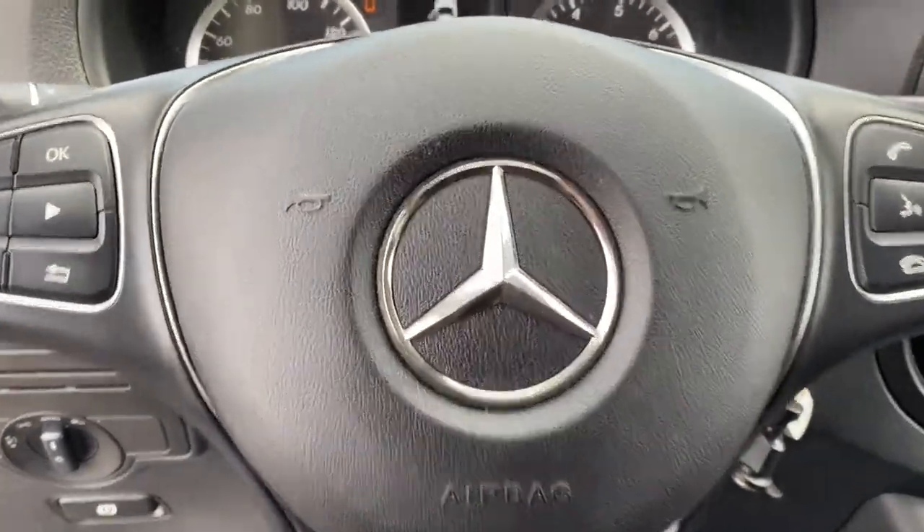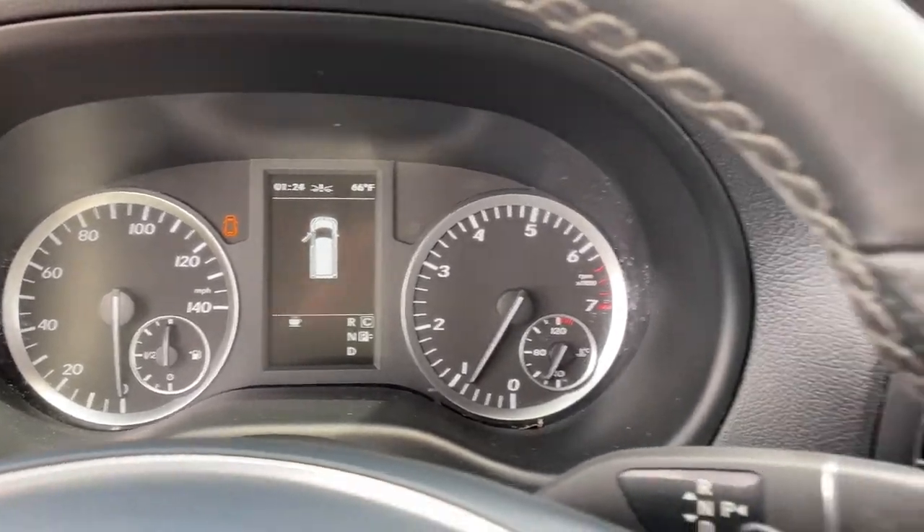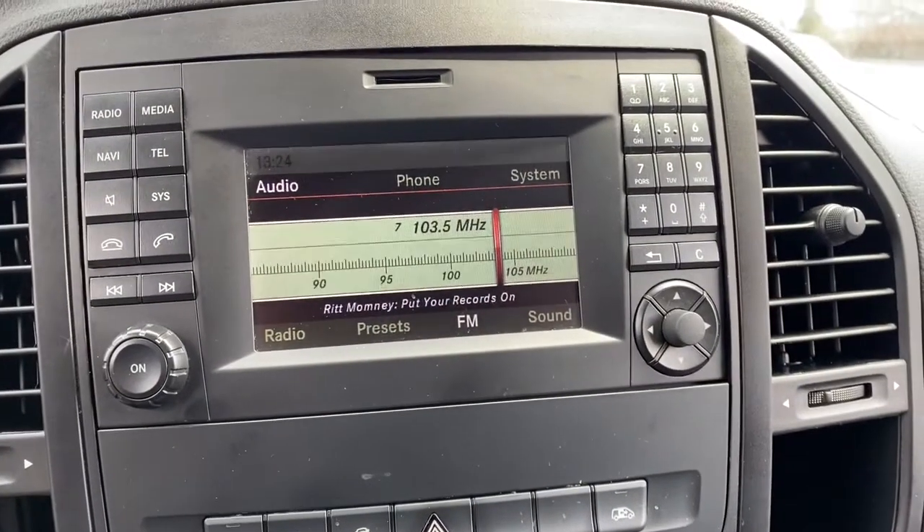Enjoy quiet comfort and easy handling in this well-designed Metris. Treat yourself to a road test today — our staff will give you an outstanding customer experience.